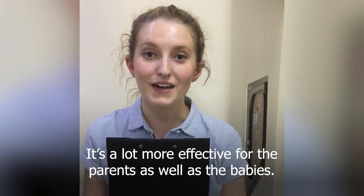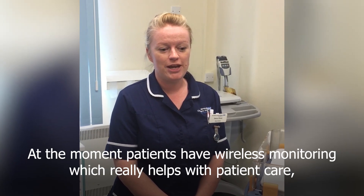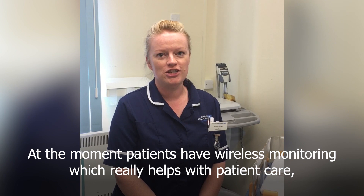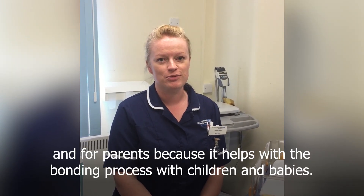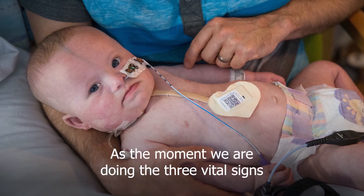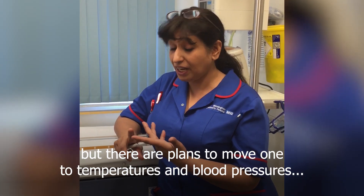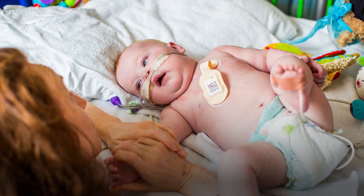It's a lot more effective with the parents as well. At the moment, patients have wireless monitoring which really helps with patient care and for parents to sort of help with the bonding process with children and babies. At the moment we are doing the three vital signs, and there are plans to move on to transitionism and blood pressures and that.